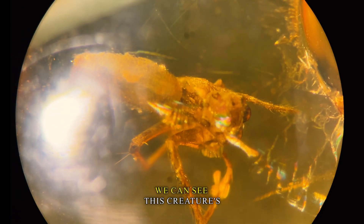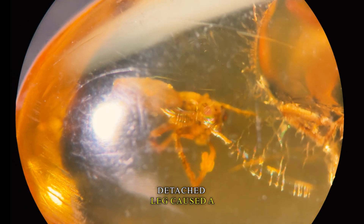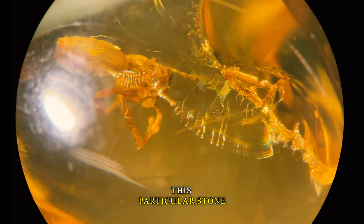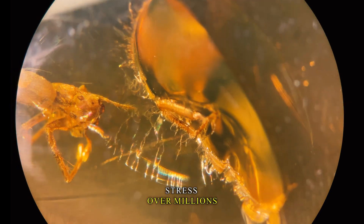Interestingly, we can see this creature's detached leg caused a fracture within this amber. This reveals how this particular stone responds to internal stress over millions of years.